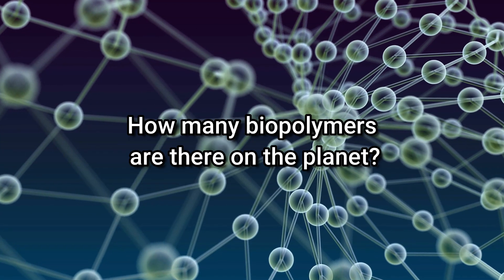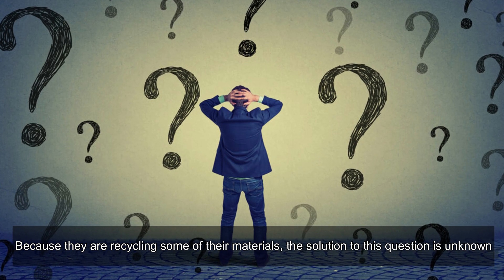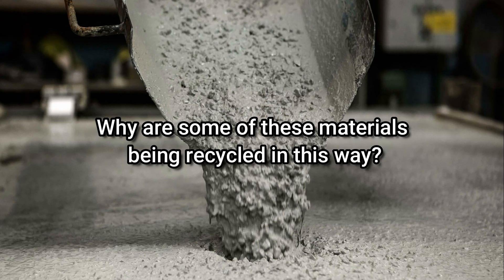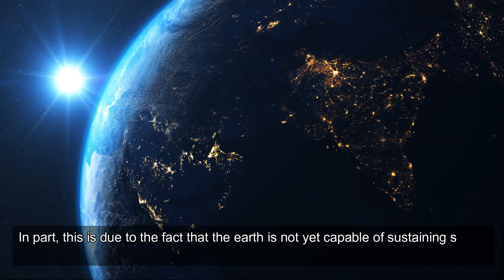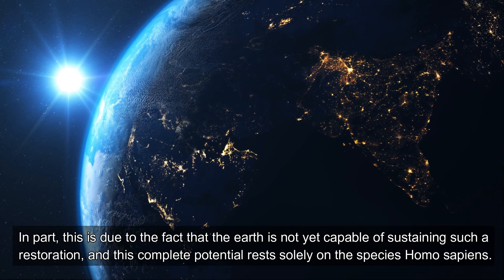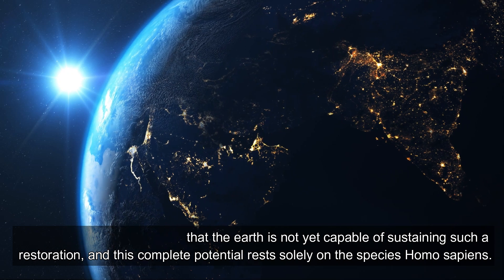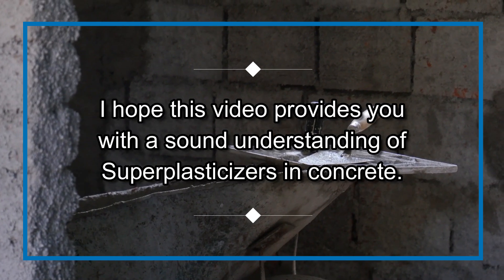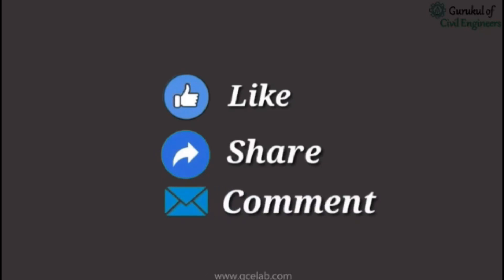The total quantity of biopolymers on the planet is unknown because some of their materials are being recycled. In part, this is due to the fact that the earth is not yet capable of sustaining such restoration, and this complete potential rests solely on the species Homo sapiens. I hope this video provides you with a sound understanding of super plasticizers in concrete. Please feel free to like, share, and comment.